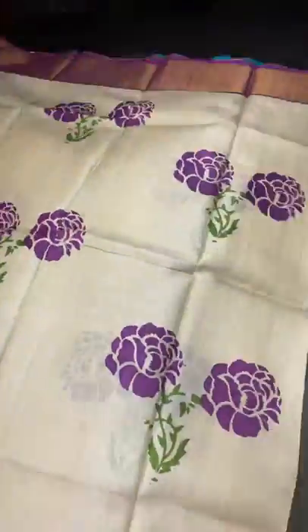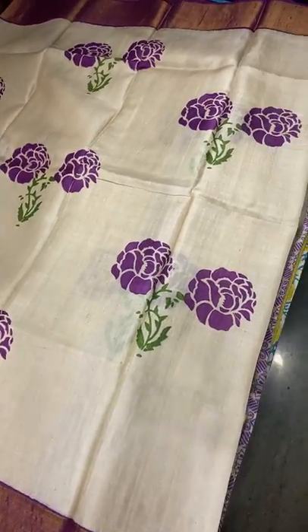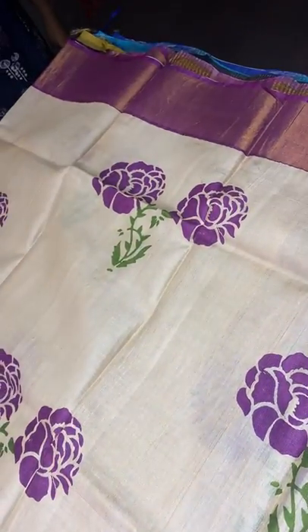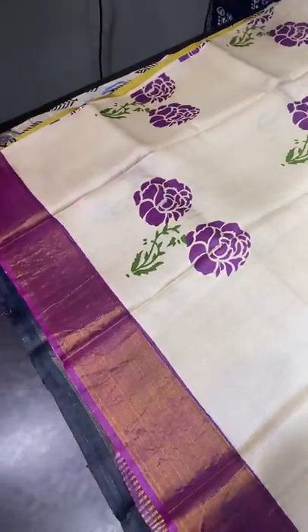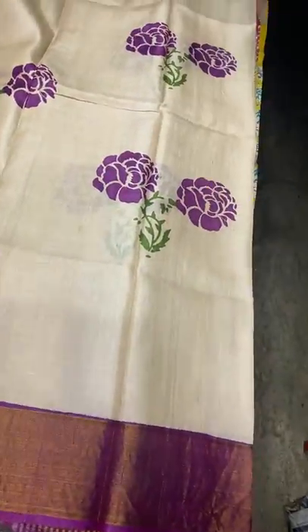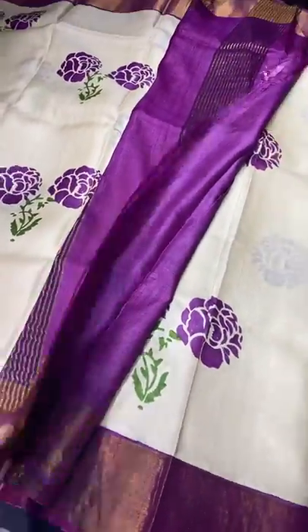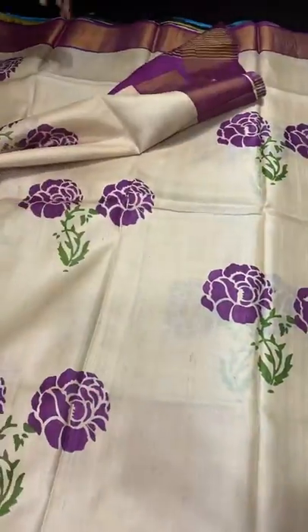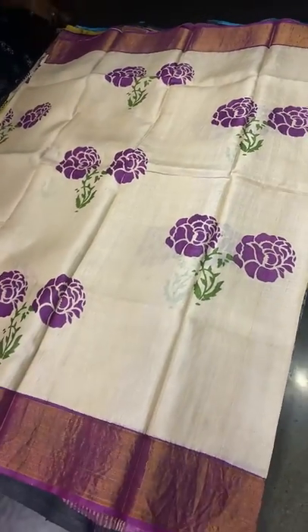This sari had enquiries but we have only one piece, so whoever is lucky can book it. It's a cream sari with rose design prints — the roses done in a beautiful violet and pink mixed color, with beautiful green used for the stems. The same purple and pink mixed color is given for the pallu border and blouse piece. Antique finish — a classy sari. Take a screenshot very fast — ₹4,325 plus shipping.